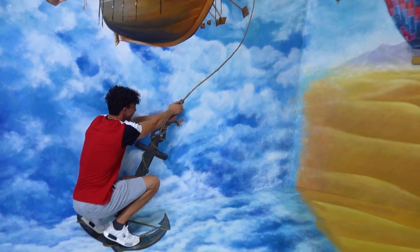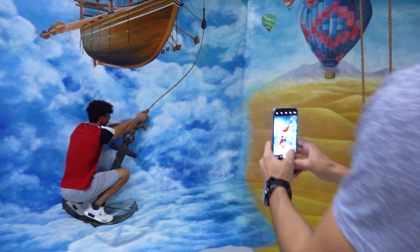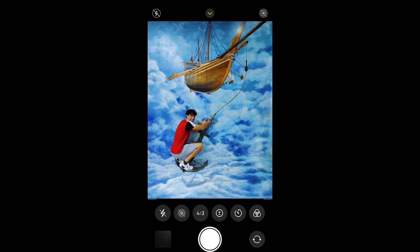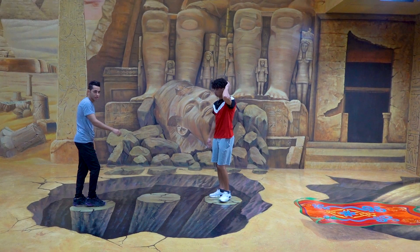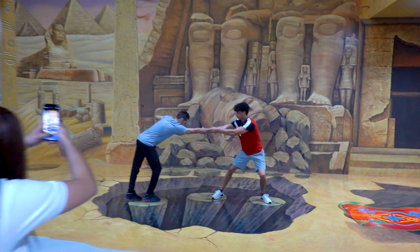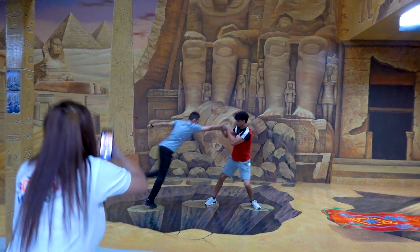Now Mustafa is trying this art wall. Look again! Advice: try to brainstorm before you come to this place so you will find the perfect pictures ever.